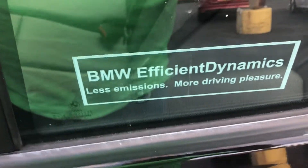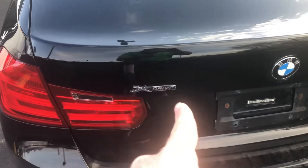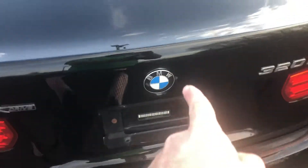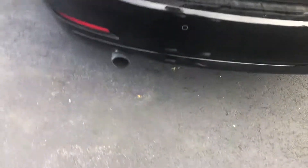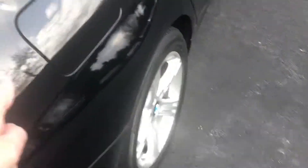BMW Efficient Dynamics — less emissions, more driving pleasure. The rear of the vehicle of course has your shark fin antenna. This side denotes the xDrive designation, BMW 320i. You do have a backup camera, rear parking sensors, and a single exhaust tip.